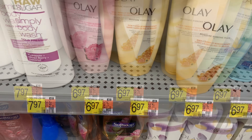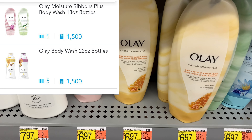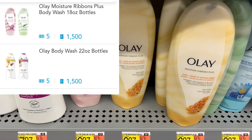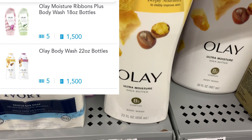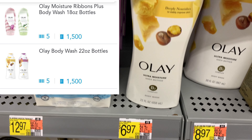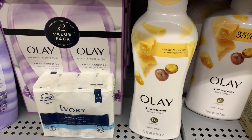I'm also picking up another one on Shopkick — they're giving back 1,500 points for these, which is six dollars, making this one only 97 cents as well. And one of these 22-ounce bottles priced at $6.97 — Shopkick is giving back 600 kicks, which is six dollars.